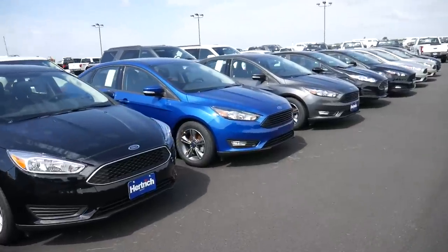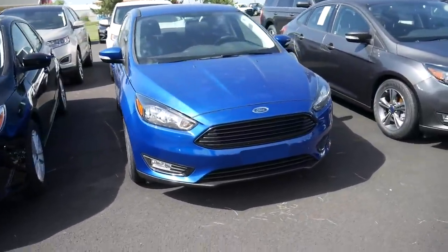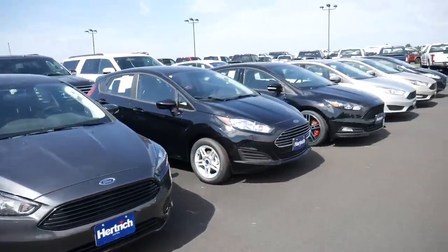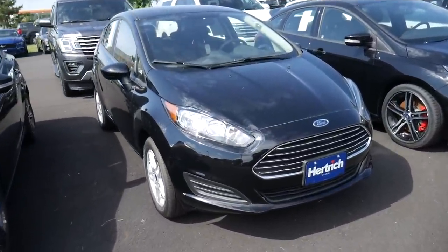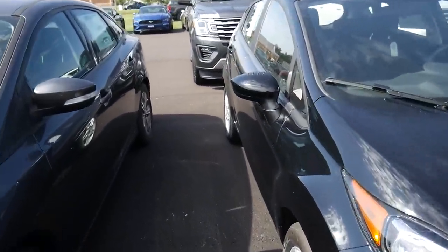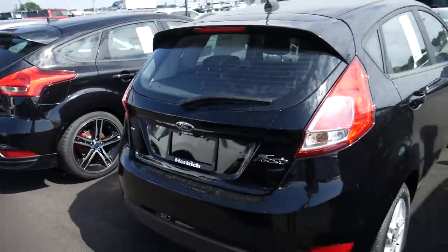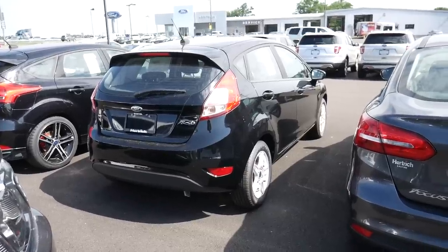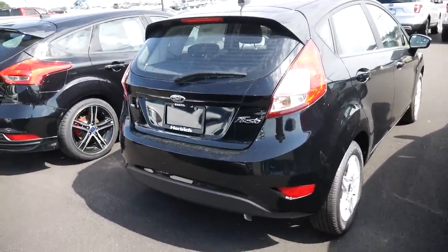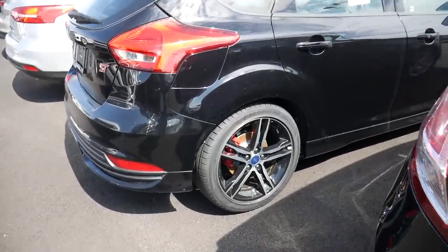Thankfully, the sun has gone a bit down. We have more of the Focus — this reminds me of the Indian Fiesta. And here we have a Fiesta as well. So this is the Fiesta, this is the hatchback version, you also get a sedan version of it. I've seen a lot of them over here, surprisingly. The design from the rear is really nice. If this is launched in India at around 8-9 lakh rupees, trust me, it will give a run for its money. No matter what happens, the Baleno is still going to sell a lot.